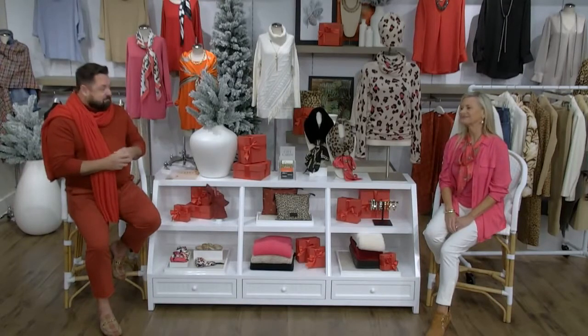I'm so excited to introduce Dina, our boutique manager from our very first original Chico's boutique on Sanibel Island.